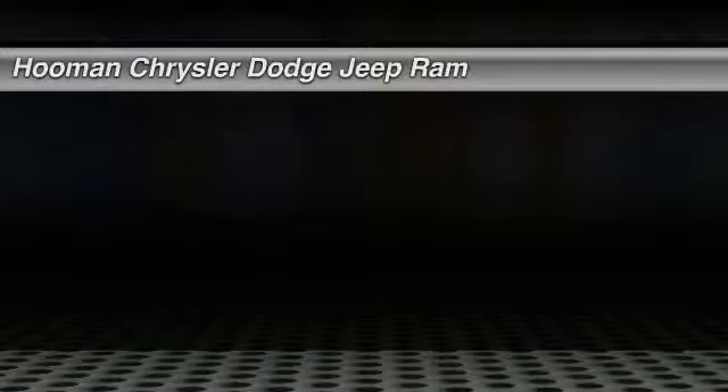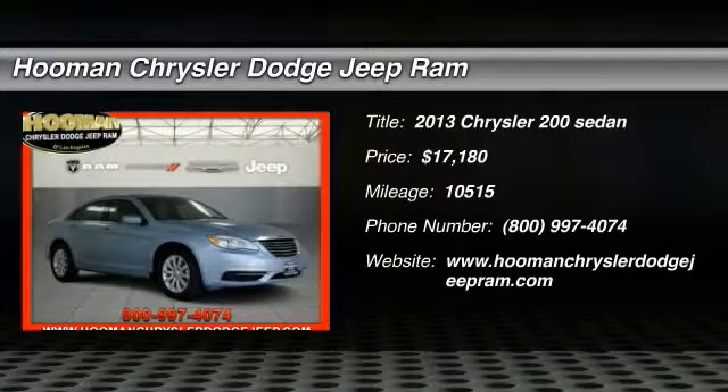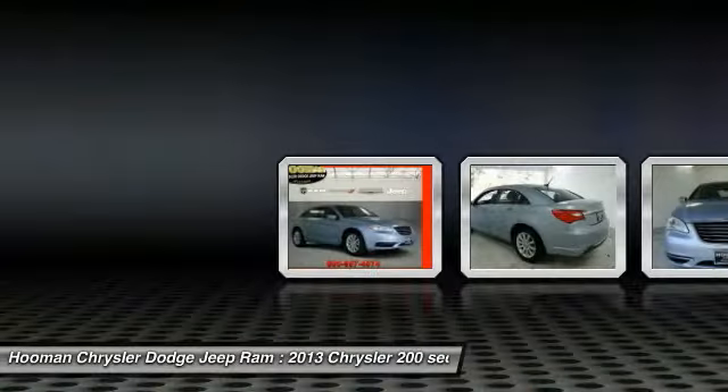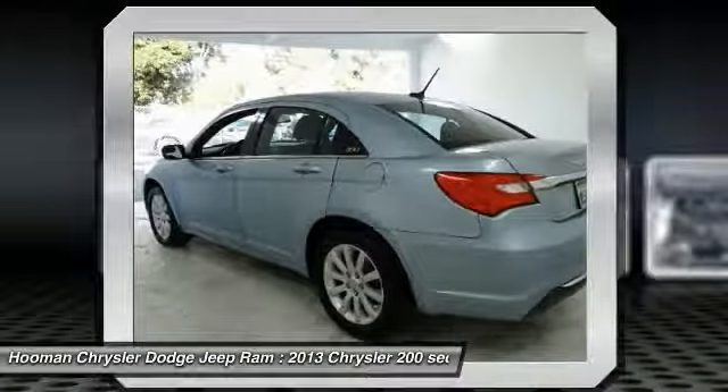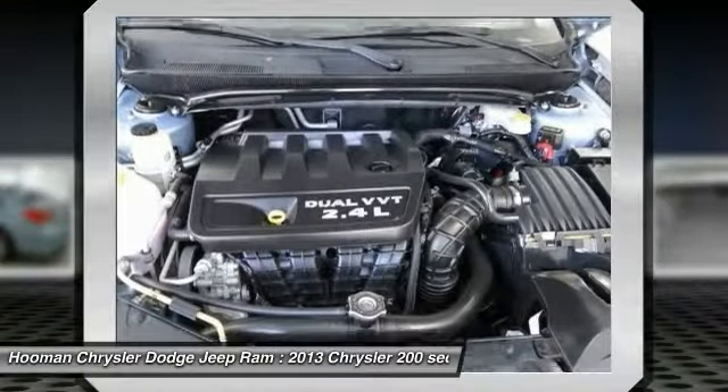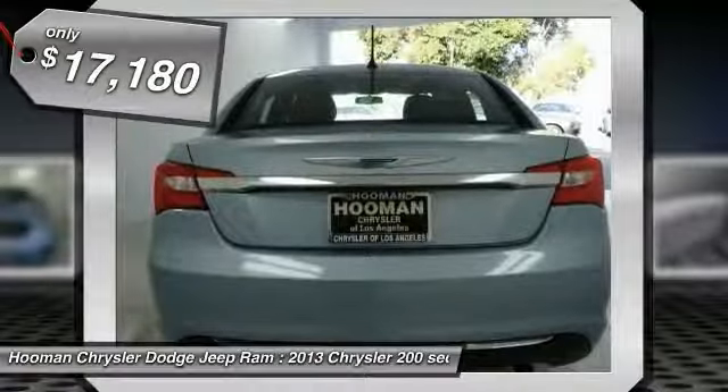The 2013 200. This mid-sized sedan from Chrysler is loaded with modern comforts. Thicker seats, LED lighting, and noise dampeners are just a few. This 200 model for Chrysler takes an aggressive step into a competitive market and is priced below $20,000.